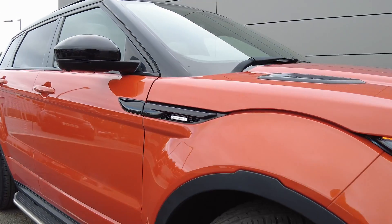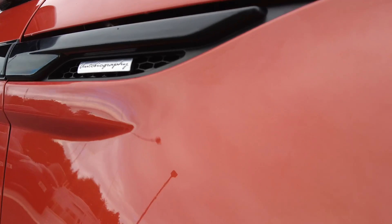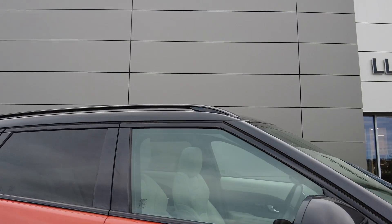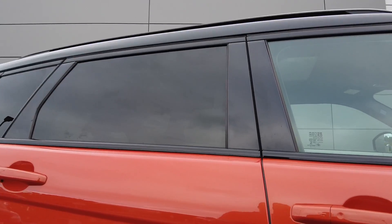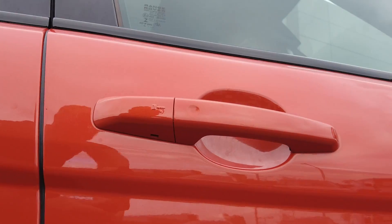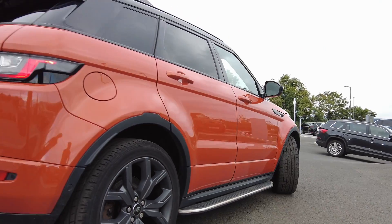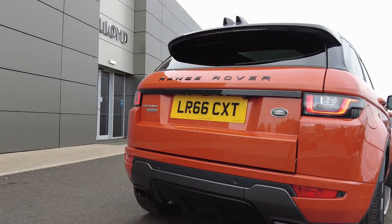Coming down the side of the car you've got the Autobiography badging on the side there, you've also got the fixed side steps along the bottom, black mirror caps on the power folding mirrors, contrast black roof with black roof rails, keyless entry available on all doors with privacy glass on the rear, rear parking sensors and rear parking camera.